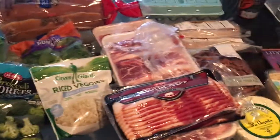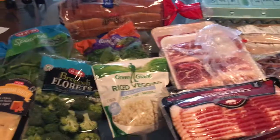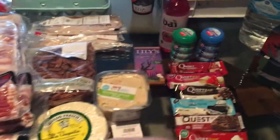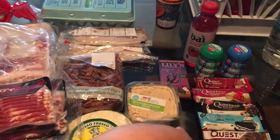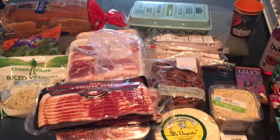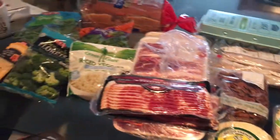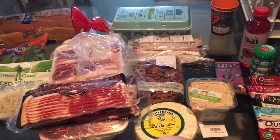All this was about $100 and it will last me a whole week. This was with the extra stuff — usually when I don't get all of this extra stuff, I'm spending like $60. Not bad! Let me know what are some of y'all's go-to items at the grocery store when you do keto grocery hauls. Bye, y'all!